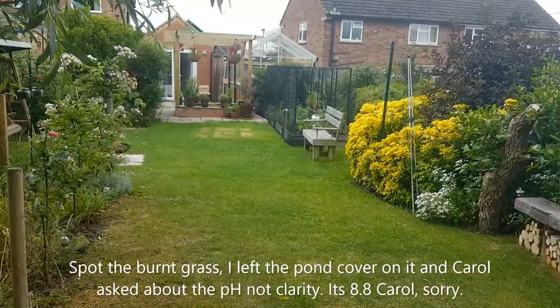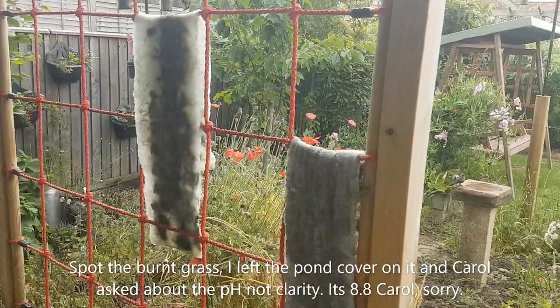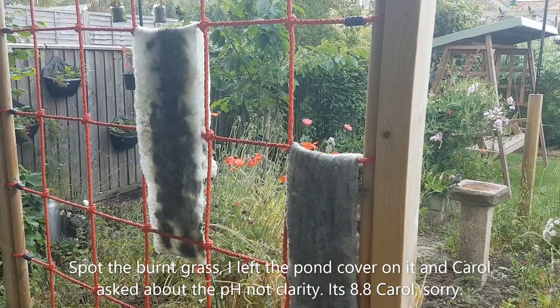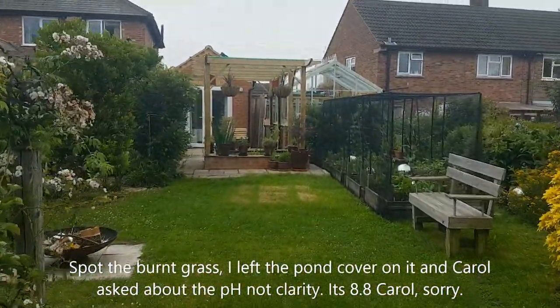On the way back, just to the left is where my grandchildren are supposed to be playing — but that's where I dry my filter floss, and it works perfectly. Obviously when the grandchildren turn up, I won't be having filter floss on there. So coming back down the garden and heading into the greenhouse.